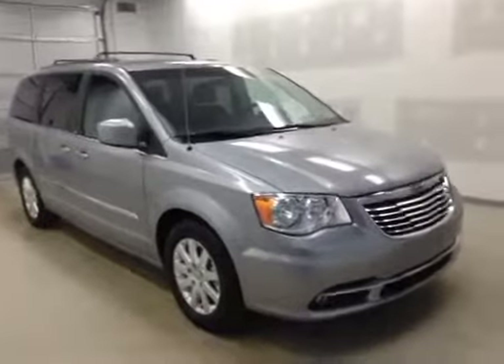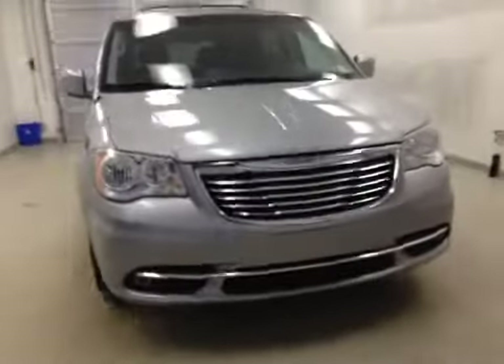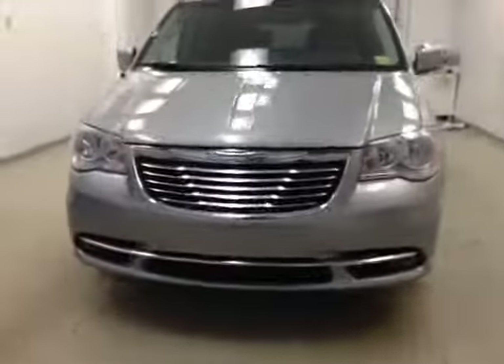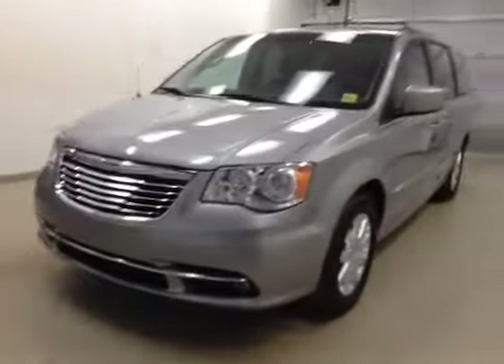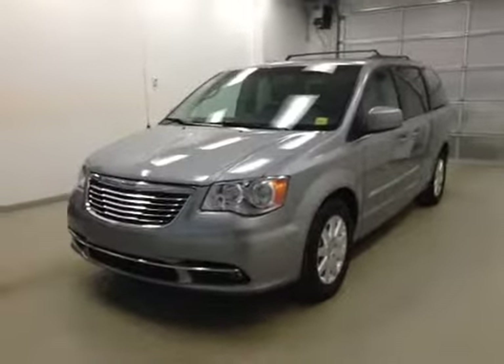Alright folks, once again, stock number 147513 is what you selected today. This is a 2013 Chrysler Town & Country, and our color is silver. Thanks for watching.